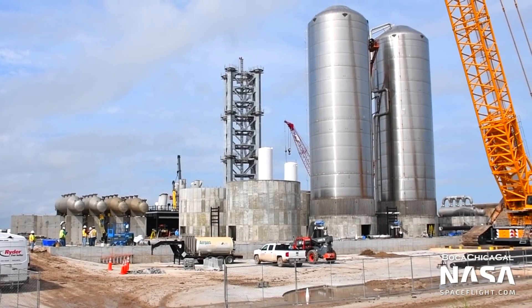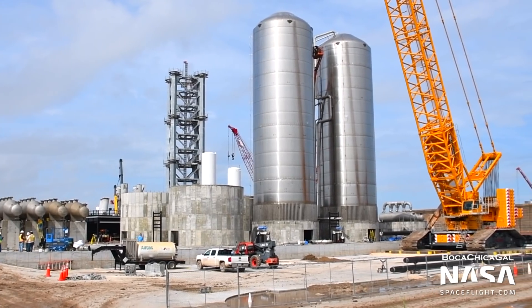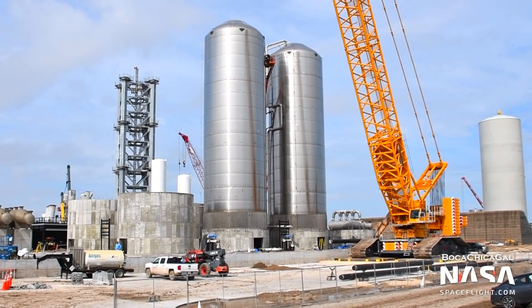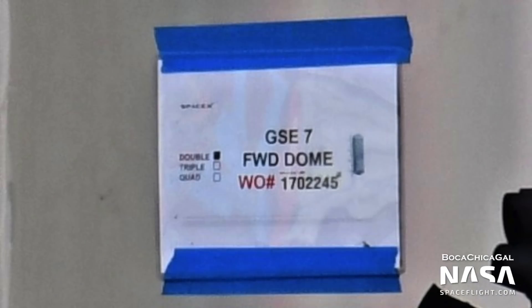Speaking of the ground support equipment, or GSE tanks, three of the seven have been fully completed while the fourth is in the process of being assembled. Two tanks have been moved to the orbital launch site already. Mary spotted one ring stack for GSE tank number seven, meaning they're almost done producing the individual sections.